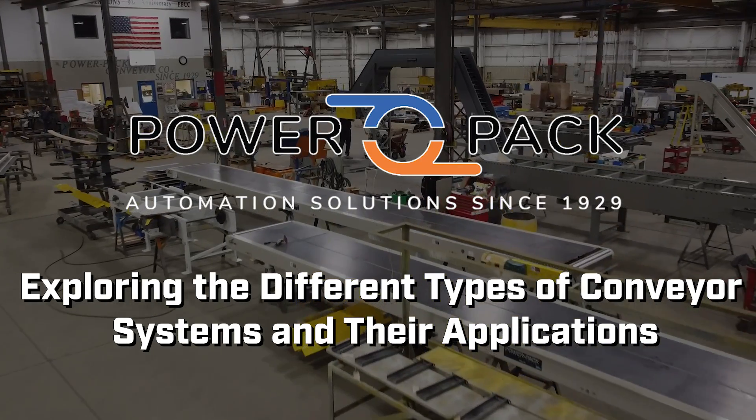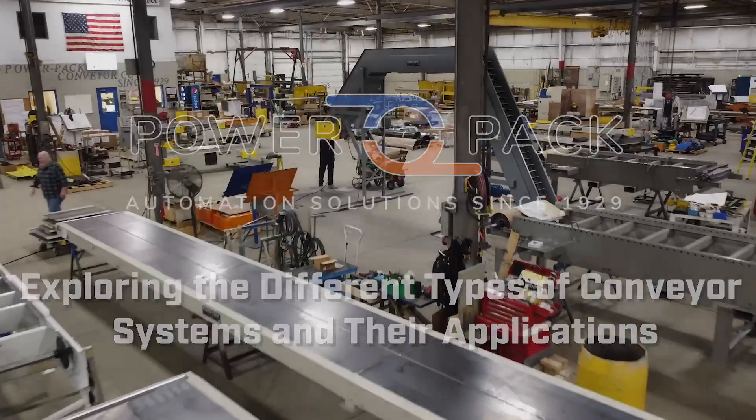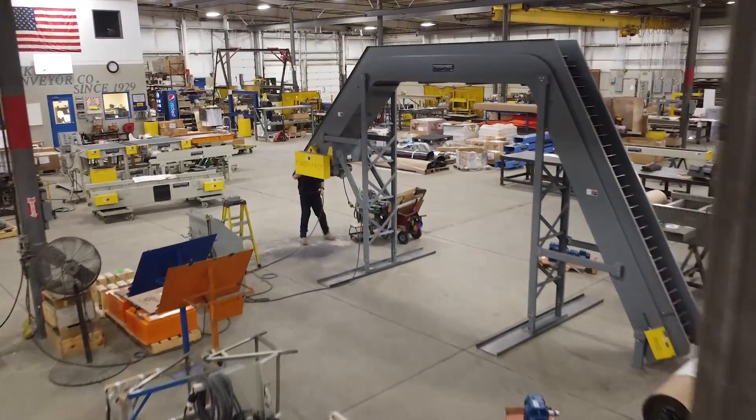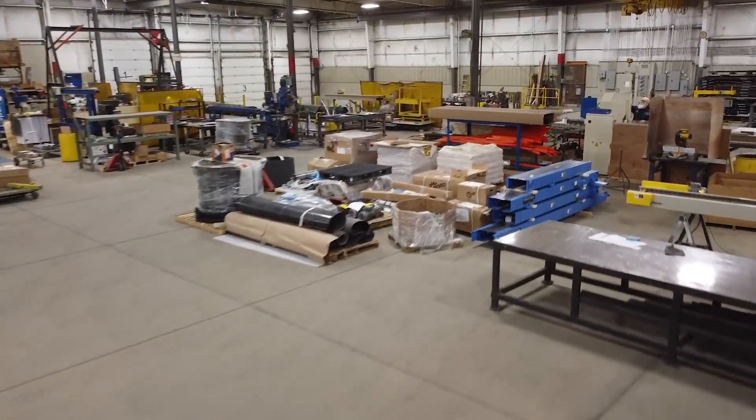PowerPak Conveyor is your gateway to exploring the world of conveyor systems and their incredible applications across industries. Conveyor systems, the unsung heroes of modern industry, are here to simplify, streamline, and supercharge your operations.